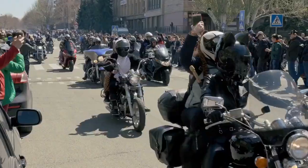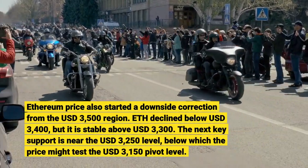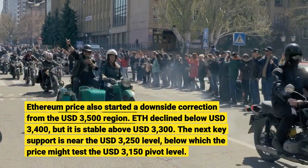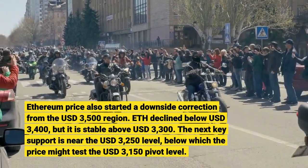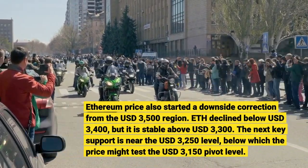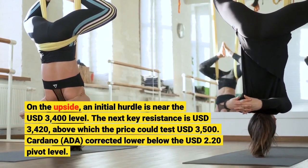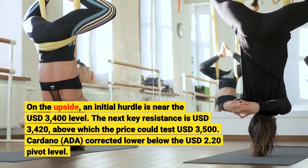Ethereum price also started a downside correction from the $3,500 region. ETH declined below $3,400 but is stable above $3,300. The next key support is near the $3,250 level, below which the price might test the $3,150 pivot level. On the upside, an initial hurdle is near $3,400. The next key resistance is $3,420, above which the price could test $3,500.